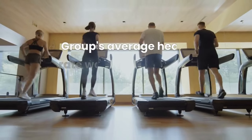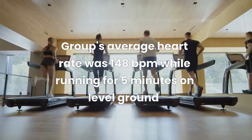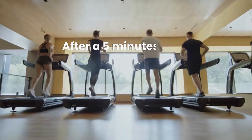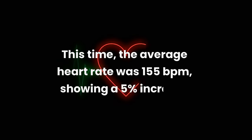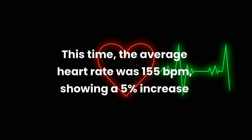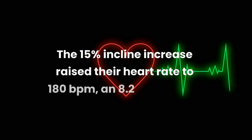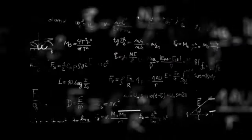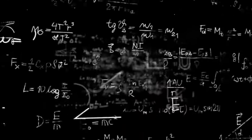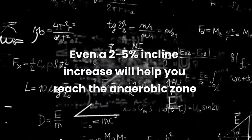A study on 18 high-level runners showed the group's average heart rate was 148 beats per minute while running for 5 minutes on level ground. After resting for another 5 minutes, the group increased the incline to a measly 2% for another 5 minutes. This time, the average heart rate was 155 beats per minute — a 5% increase. Conversely, a 15% incline raised the group's heart rate to 180 beats per minute, equivalent to an 8.22% increase. Although this study was done on runners, not walkers, the same principle stands. So if you want to reach the anaerobic zone, even a 2–5% incline increase will do the trick.